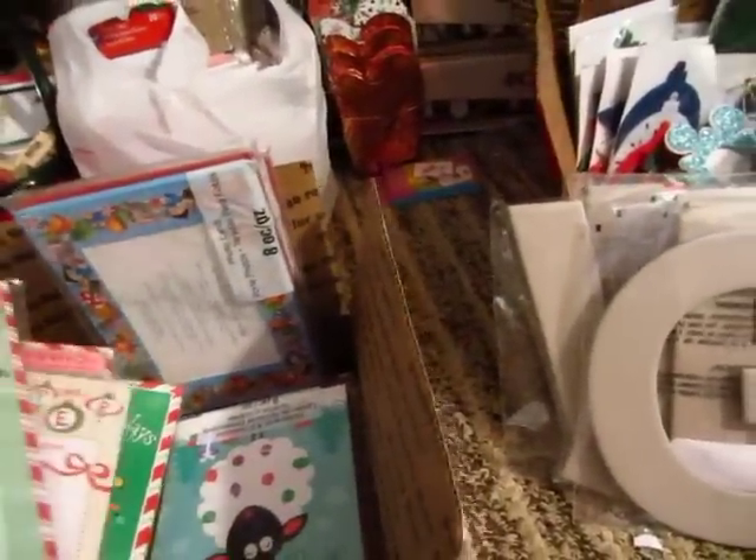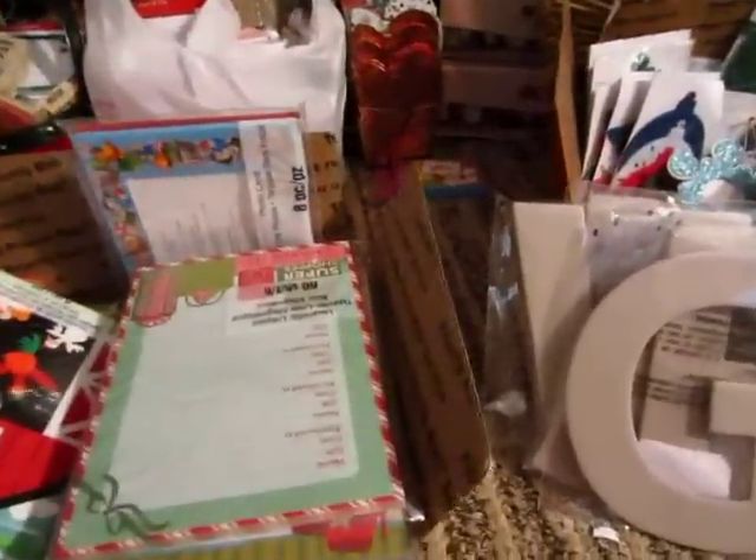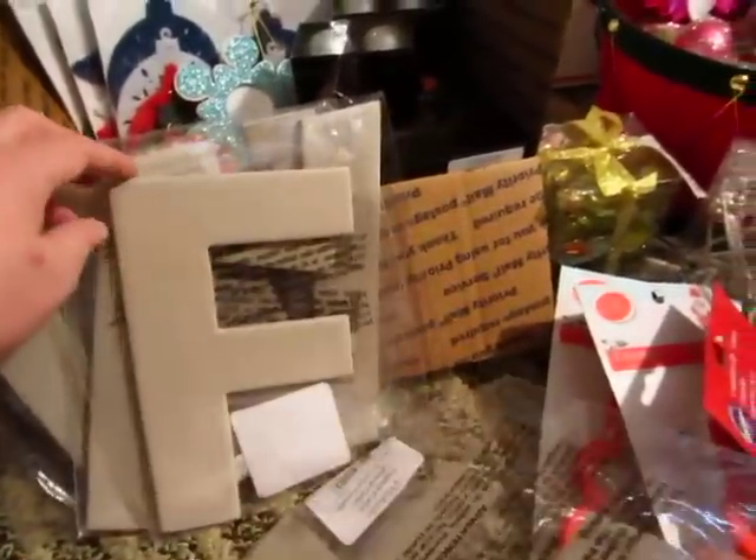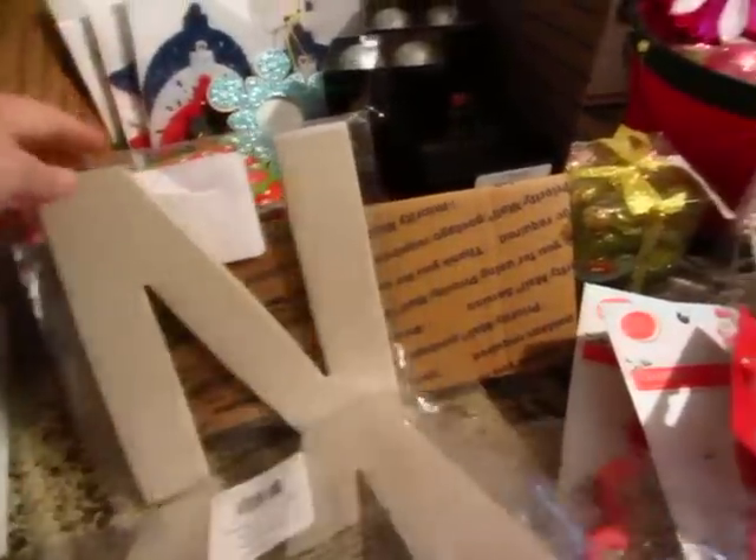There's a lot of different stuff in here. I'm not going to go through every single thing because I'm kind of burned out. But I'll give you an idea. And then I got these big letters that you can alter — there's G, lots of F, W, and N.